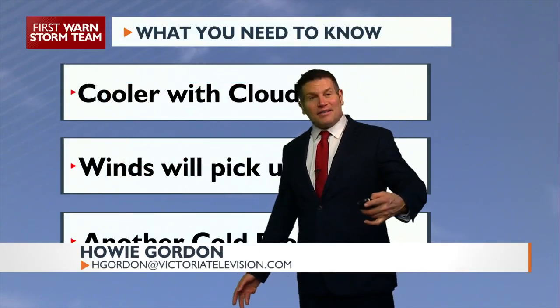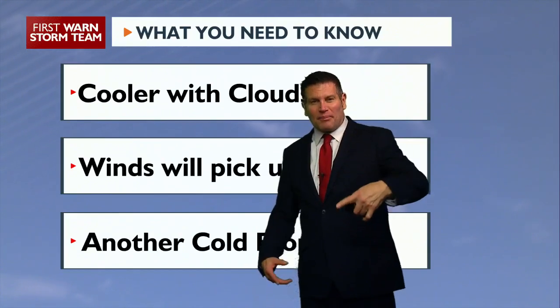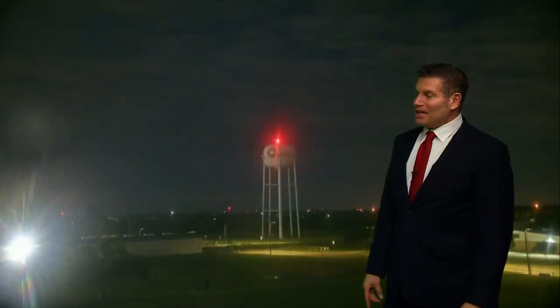Cooler with clouds — even though that cold front moved through and wrenched out the moisture, we're still holding on to some cloud cover. We got low-level moisture still trying to battle in from the Gulf. Winds will pick up, and they've done so, but another cold front later on in the week.